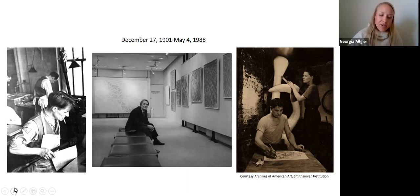Stanley William Hayter established a printmaking workshop called Atelier 17 in Paris, France, in the early 1930s. This essentially was just an art workshop for artists to go and experiment and create prints. Some pretty notable artists would frequent this establishment, including Picasso and Miró.